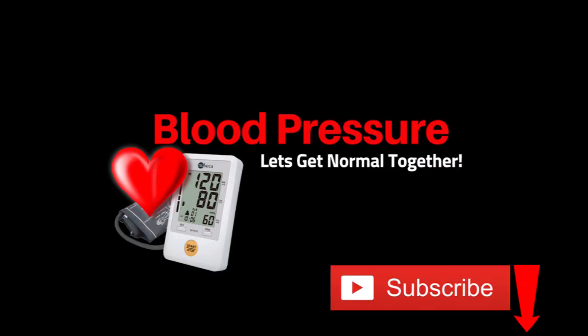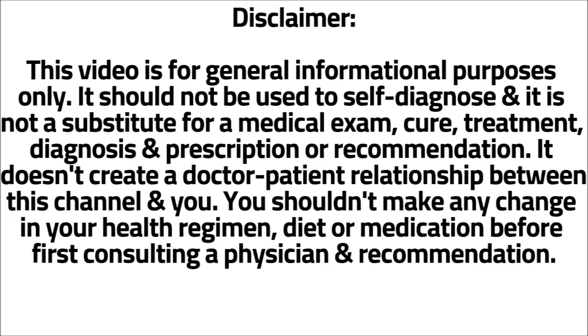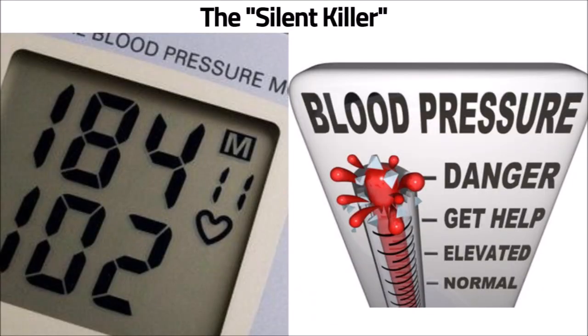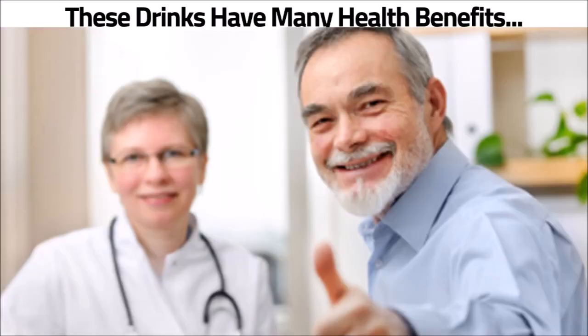Welcome to my channel. If you want to see more blood pressure videos like this one, hit that subscribe button and ring the bell. I think consuming drinks is one of my favorite ways to lower blood pressure. To battle this silent killer, it's hard to find an easier way than sipping on a drink. In addition to lowering blood pressure, these drinks have many other health benefits for you. I'll tell you what they are and how they help you.